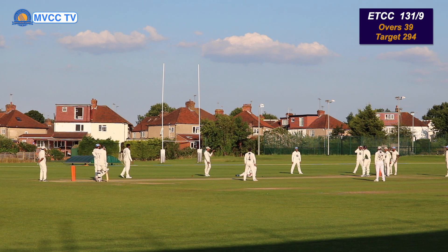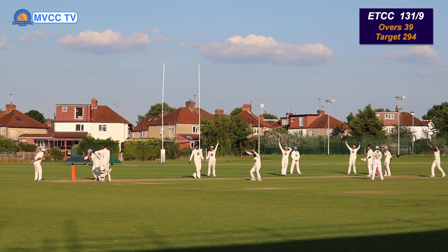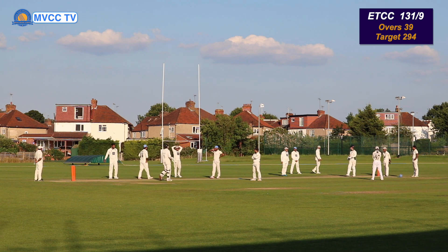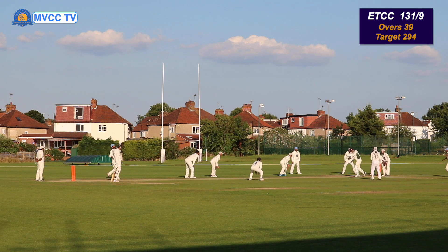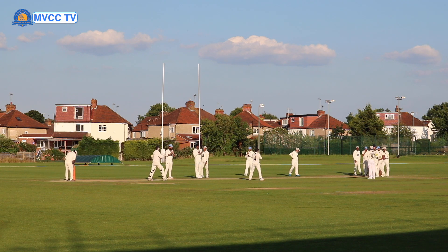Oh, that almost carried. Well defended by the batsman. Oh, that is plum LBW — wide in front of the stumps, hit the pad — but the umpire says no, holding a bottle of water, and it's not out. Oh no — that hit the bat and almost rolled onto the stumps. But a fantastic day of cricket.